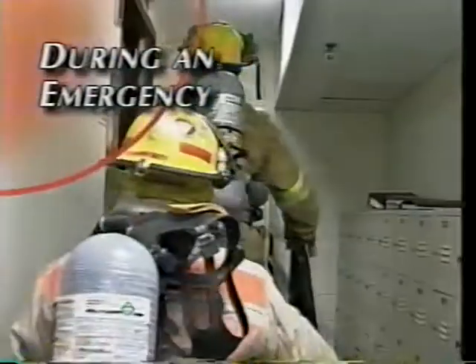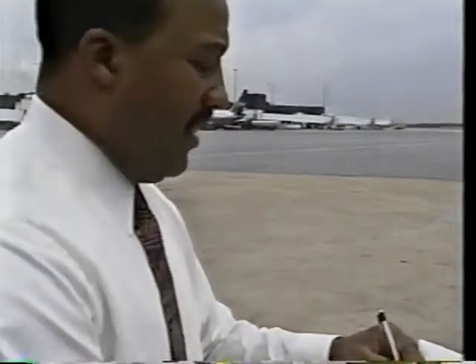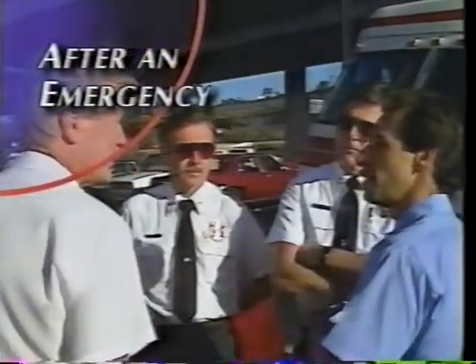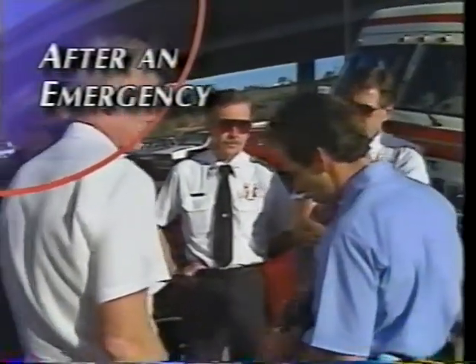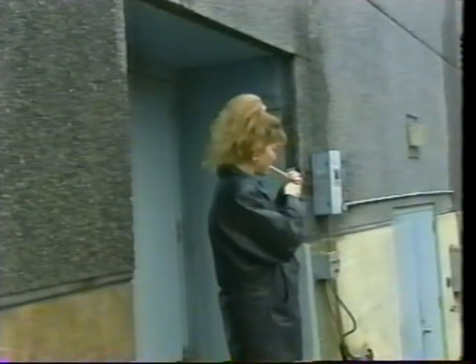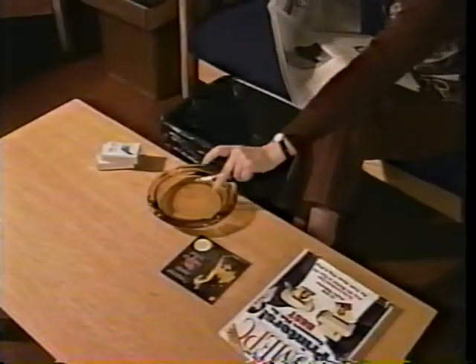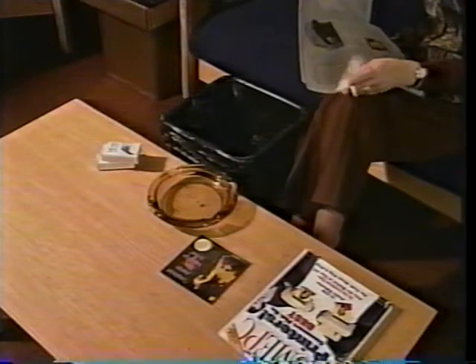Your plan should also cover actions during an emergency: what to do, when to call appropriate personnel, and how to check and report on the safety of your people after they have evacuated the tower. After an emergency, you'll need to evaluate the effectiveness of your plan. It's important to determine how well the plan worked and whether you need to make any changes. If smoking is permitted anywhere in your tower facility, your emergency plan should include procedures for regular inspection and clean-up of these areas.